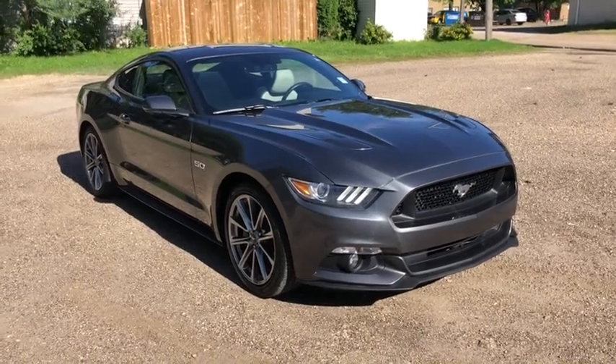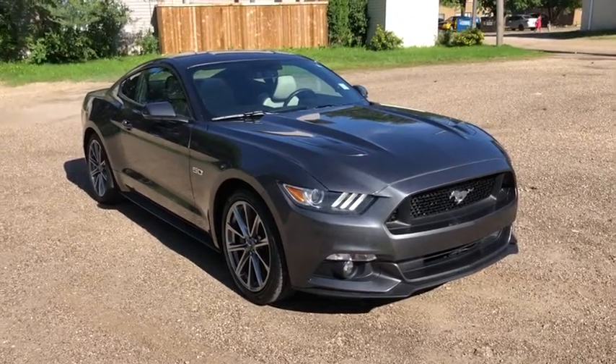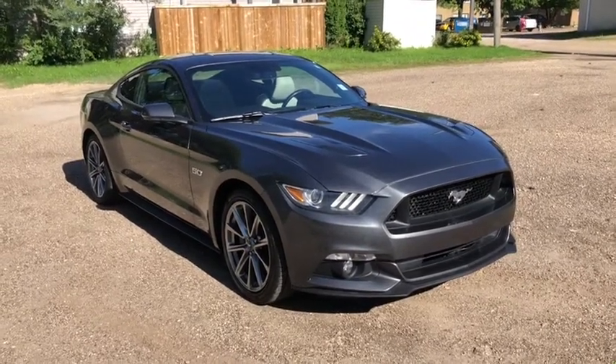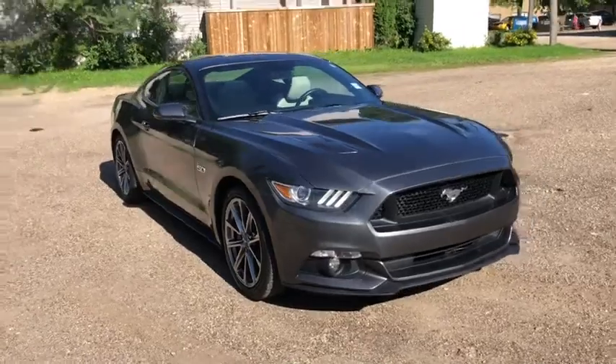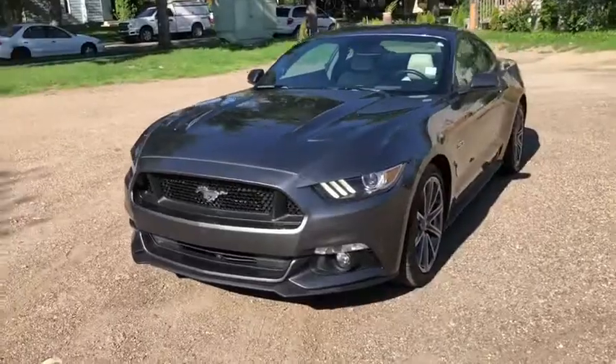Hey, it's Lindsay again at Waterloo Ford Lincoln. Today I'm showing you this 2015 Ford Mustang GT Premium in grey. This Mustang has the 5-litre V8 engine with automatic transmission and rear wheel drive.